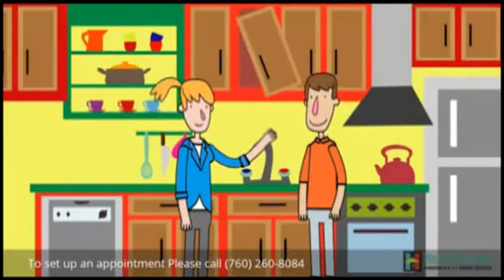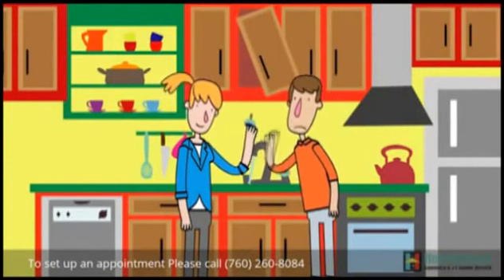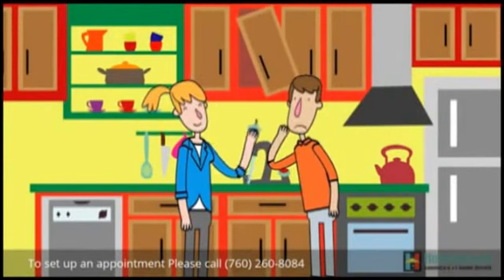Don't worry — we buy houses as is, so there's no need for you to do the repairs. We like to say: don't fix it, sell it.